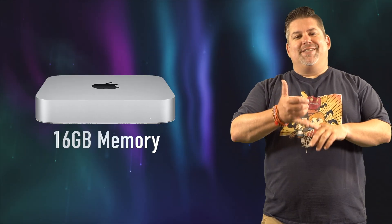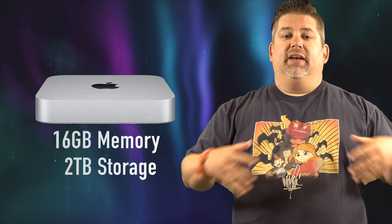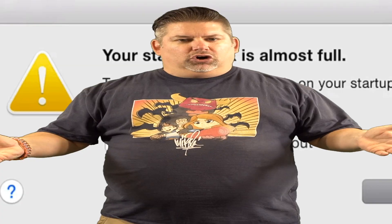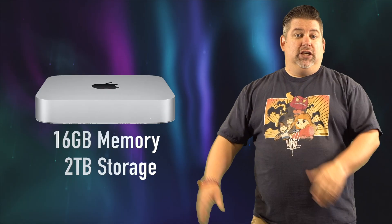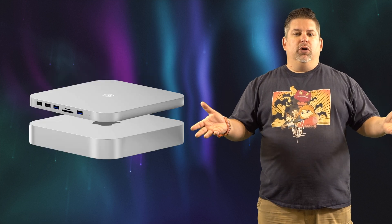If you don't know what I mean, go ahead and check out that video when you're done watching this one. My new Mac Mini does have 16 gigs of memory and 2 terabytes of storage. I like to do that because I edit videos and the files can get rather large, and I like to keep it in the machine. I also have a hub that I use along with my Mac Mini to add more ports, which is one of the things we need to talk about for both machines.